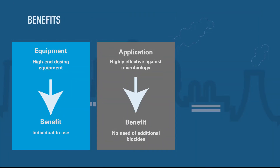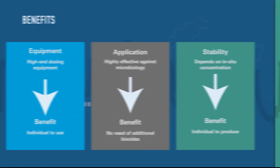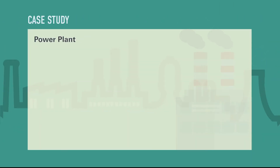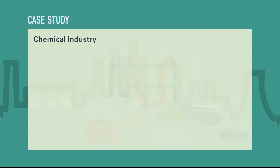Briefly, the benefits with Dilurit BCS systems are an outstanding performance in a broad pH range even under challenging conditions, a state-of-the-art makeup and dosage system with 100% conversion of the reactive components, no AOX and THM formation, and a very selective oxidizer with no negative effects on processed chemicals.